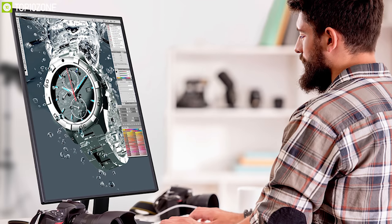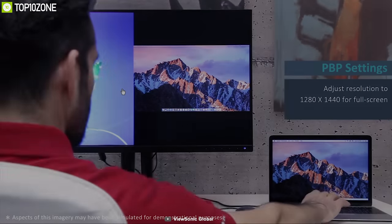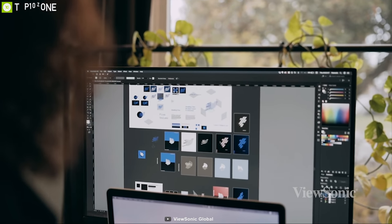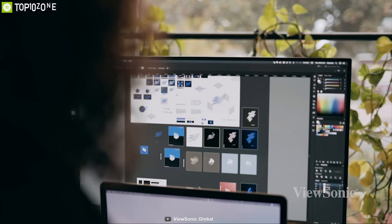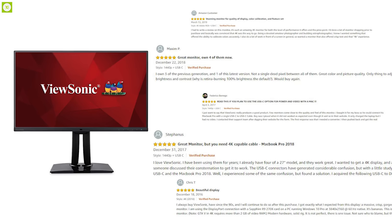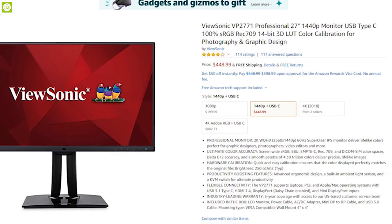If you are looking for a productivity monitor that can provide unmatched color accuracy for your professional work, then the ViewSonic VP2771 is the right choice for you. With good reviews and ratings from customers, you can get the ViewSonic VP2771 at around $450 online.